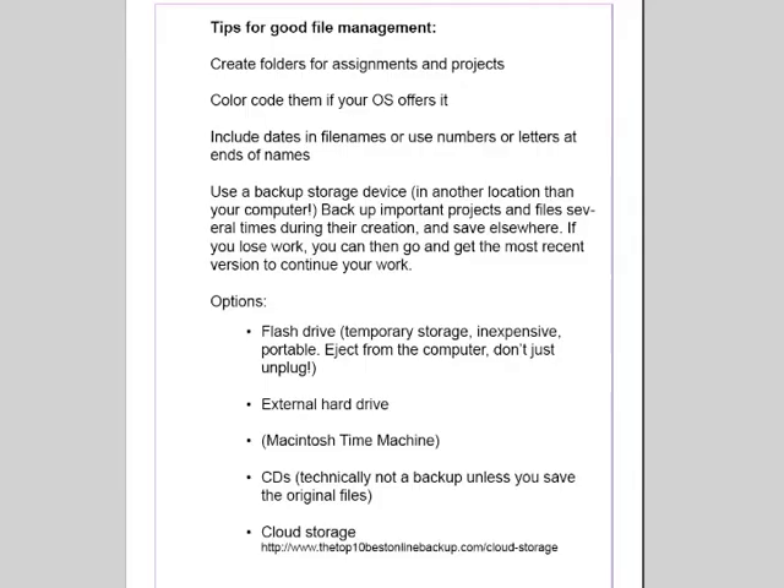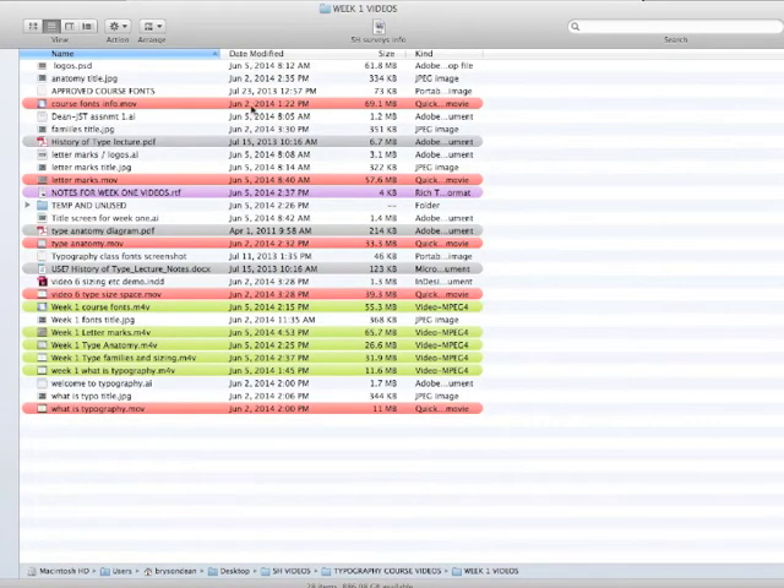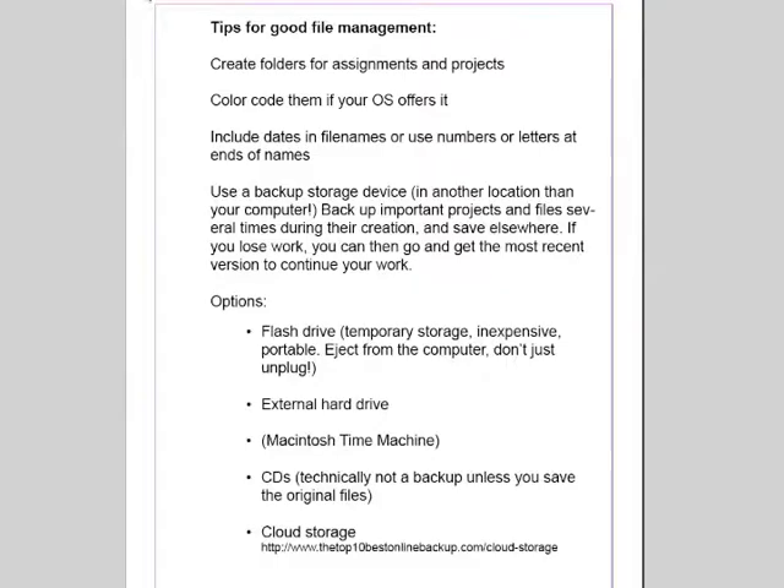So naming and color coding and folders have really helped me out here. Now, one thing that you might do is if you have the same project and you're doing revisions and saving different versions, you can add numbers or letters at the end of a file name to let you know which version is which. Also, if you go to a list view on a Mac, you will see the date that a file has been modified, and the latest date and time is your most recent version. So you have a couple of different ways to keep track of which version is which, and develop a system that works for you.